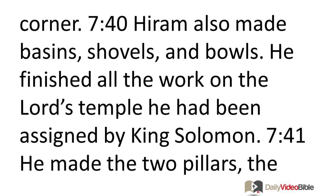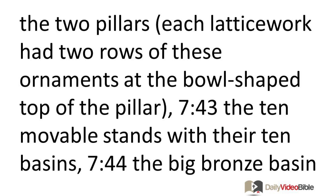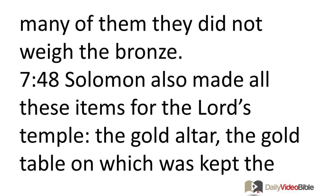Hiram also made basins, shovels, and bowls, finishing all the work on the Lord's temple he had been assigned by King Solomon. This included the two pillars, the two bowl-shaped tops of the pillars, the lattice work, the 400 pomegranate-shaped ornaments, the ten movable stands with their ten basins, the big bronze basin called the Sea with its twelve bowls underneath, and the pots, shovels, and bowls. All these things were made from polished bronze. The king had them cast in earth foundries in the region of the Jordan, between Succoth and Zarethan. Solomon left all these items unweighed — there were so many of them they did not weigh the bronze.